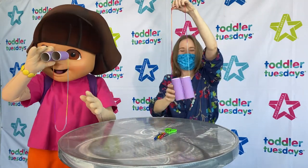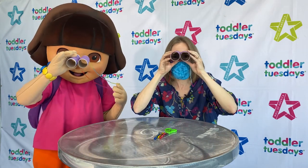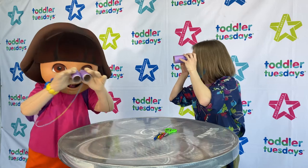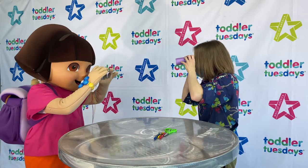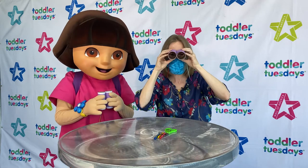Look at that! Dora and I each have a pair of binoculars. Ooh, I see you! Let's see if I can find Dora too. Wow, there she is! Looking good, Dora! Oh, and you guys are looking good too!